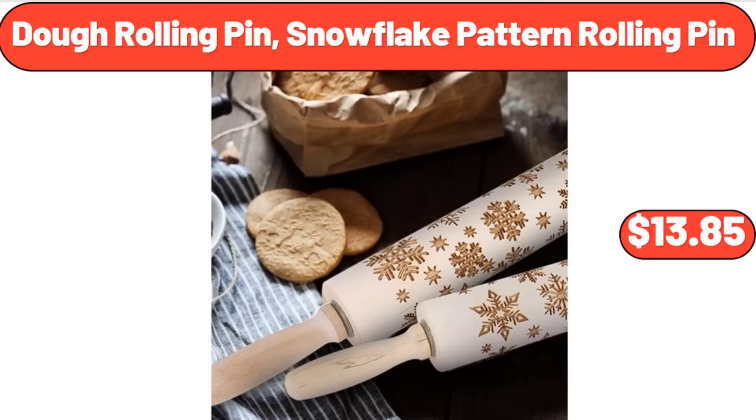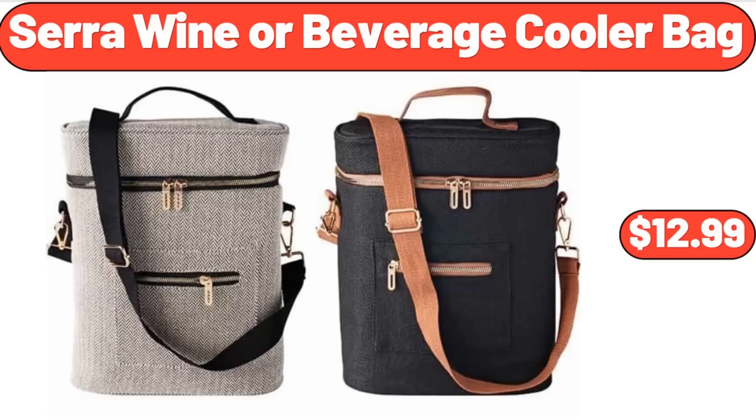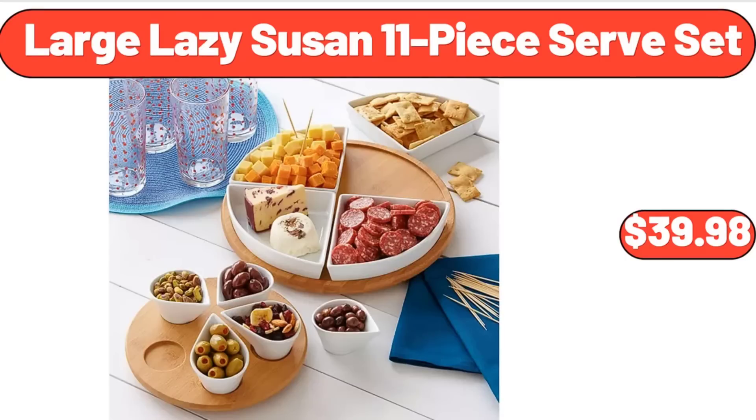Dough rolling pin, snowflake pattern rolling pin, $13.85. Sarah wine or beverage cooler bag, $12.99. Large lazy susan 11-piece serve set, $39.98.